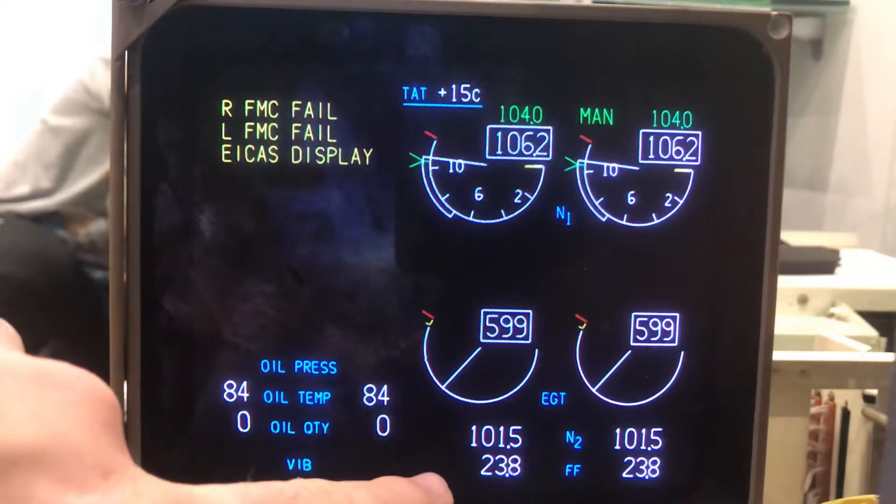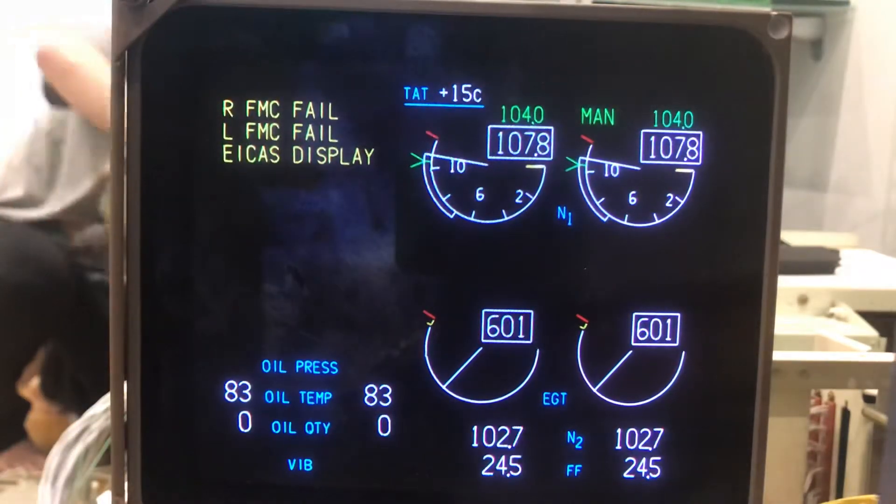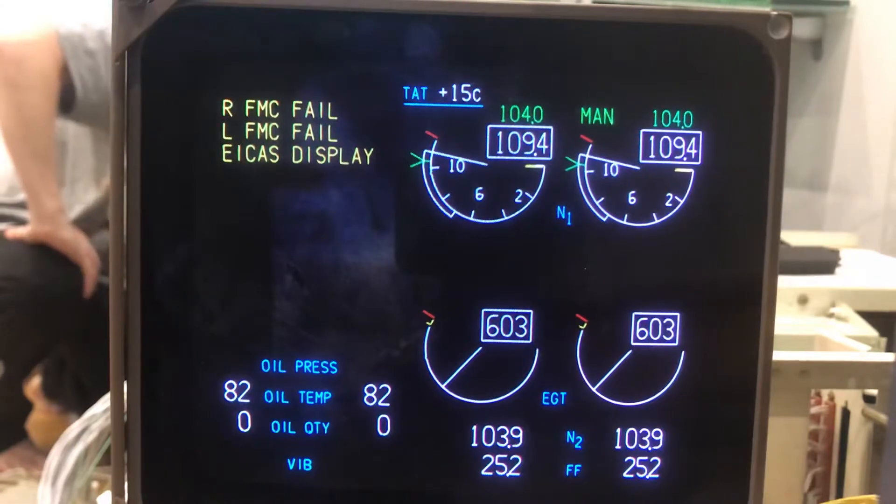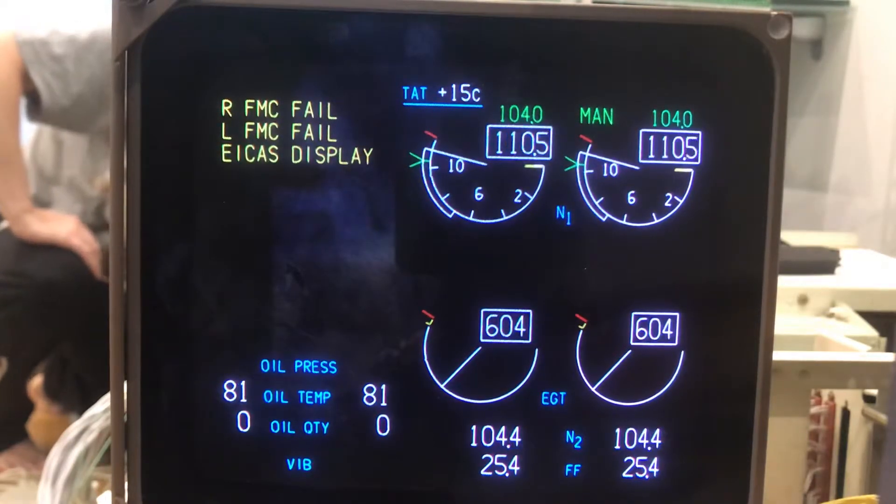Anyway, you can see we have fuel flow, N2, EGT, N1, and oil temperature all perfectly working. I'm going to spool it down again and that will be it for the moment.